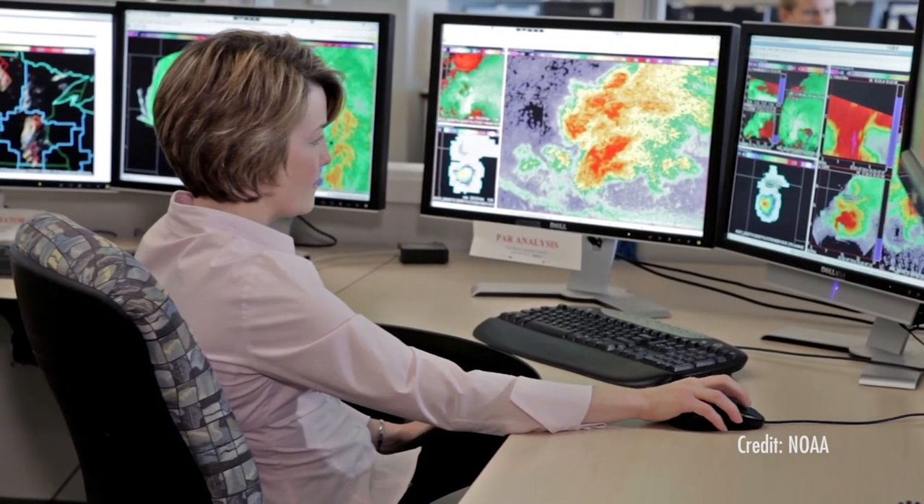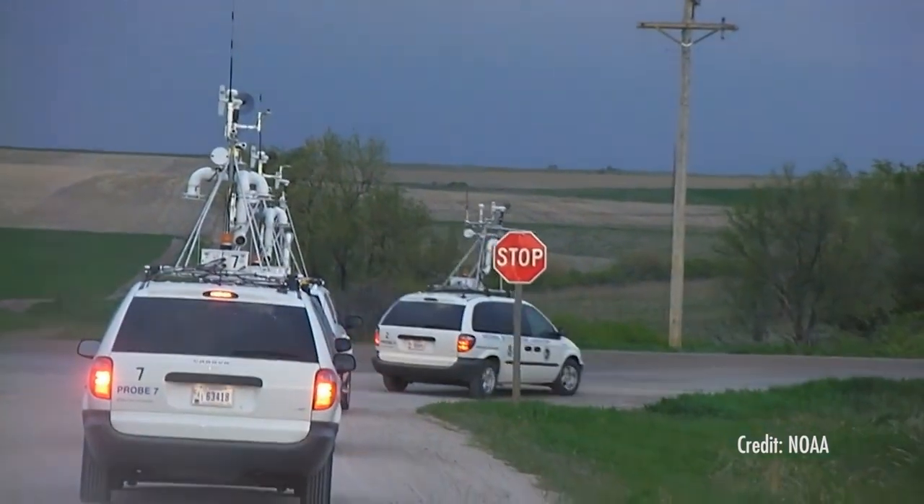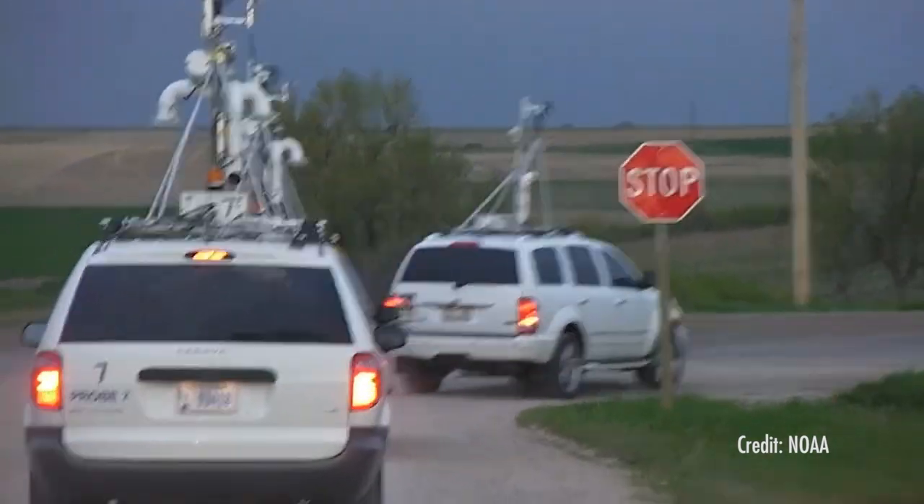We're trying to assimilate radar data and other observations as rapidly as possible to try to forecast what's going to happen in the next 30 minutes to maybe the next hour.